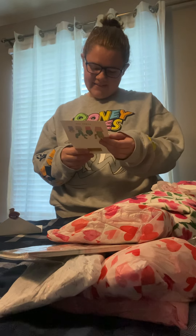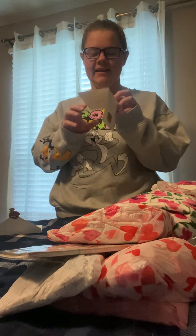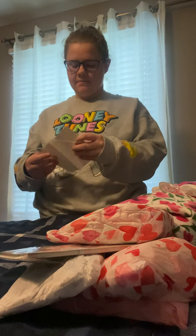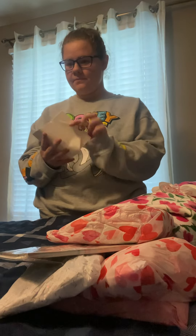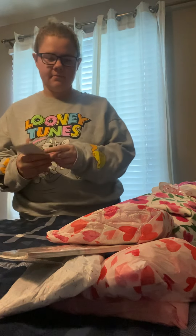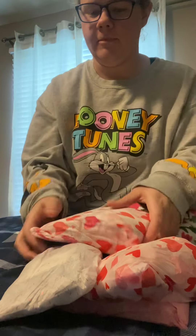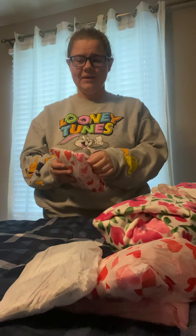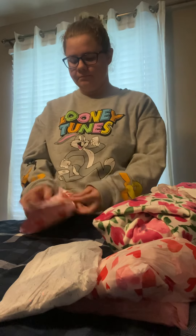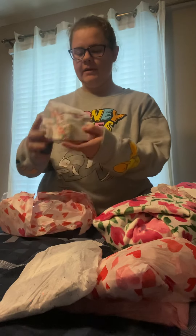Sorry about that, my cat wanted to come in the room. So this is from Lizette from My Love Bug Babies, and she sent me this really cute cactus card.